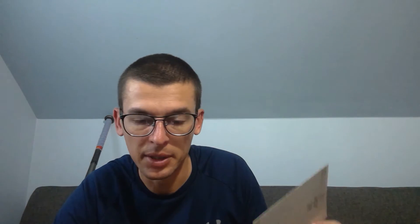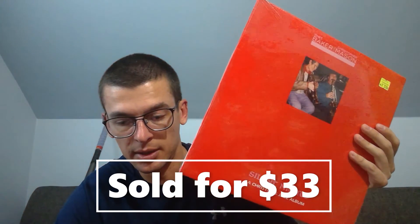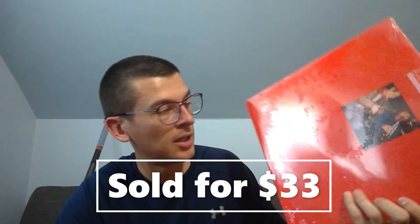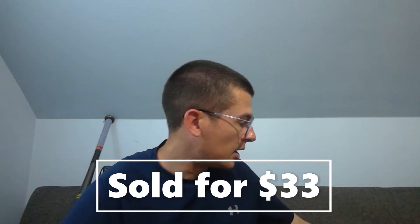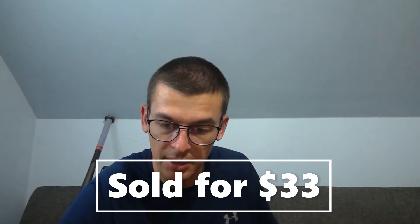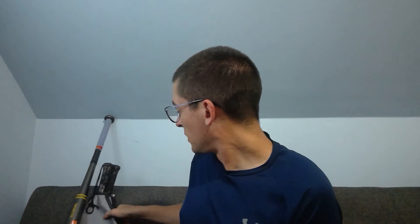I've sold a few of these so far — Twilight Zone postcards. I listed them all individually at $10 free shipping; this one sold for $9 on a best offer. The episode was 'Caesar and Me' with Jackie Cooper. I got all of them along with some Star Trek stuff for a dollar at an estate sale, so I'm way ahead on my money there. Also, a sealed LP — Chet Baker and Christopher Mason's 'Silent Knights.' I realized I didn't put 'sealed' in the title, only listed it as new — might have sold faster with that keyword. Selling via global shipping.